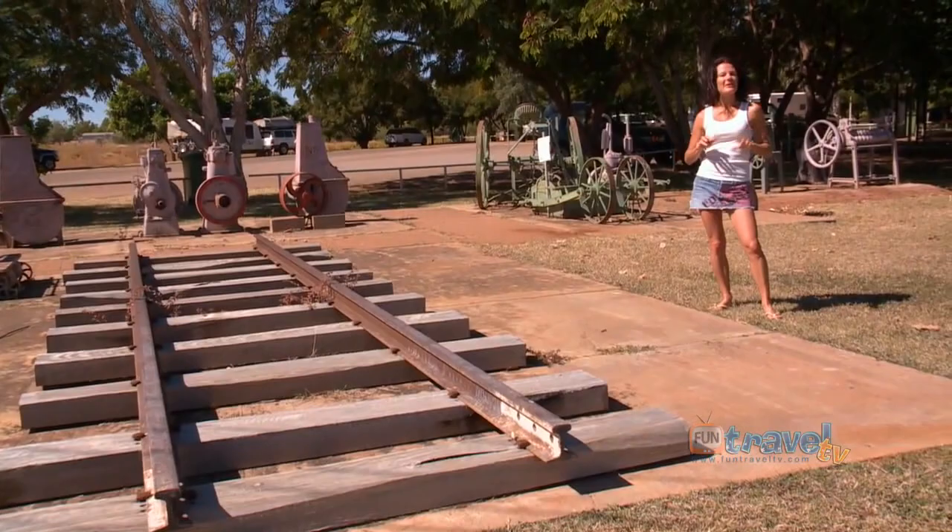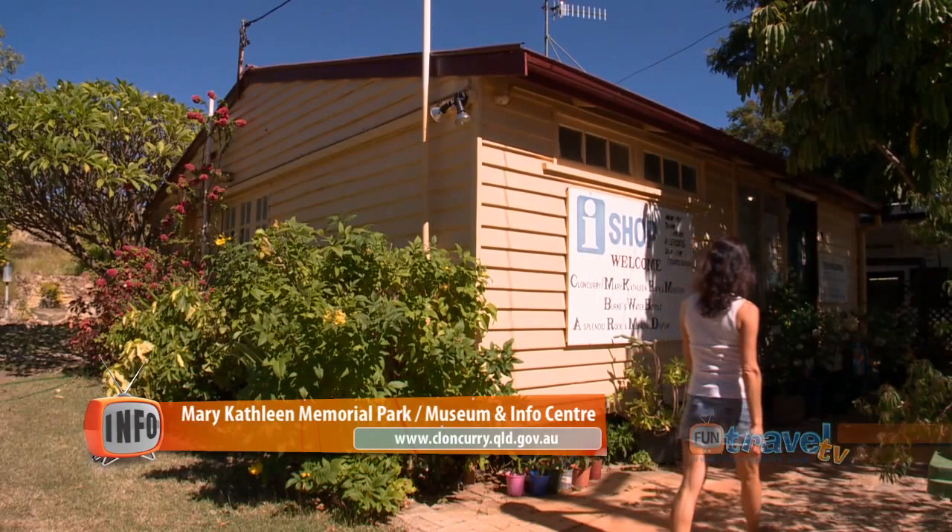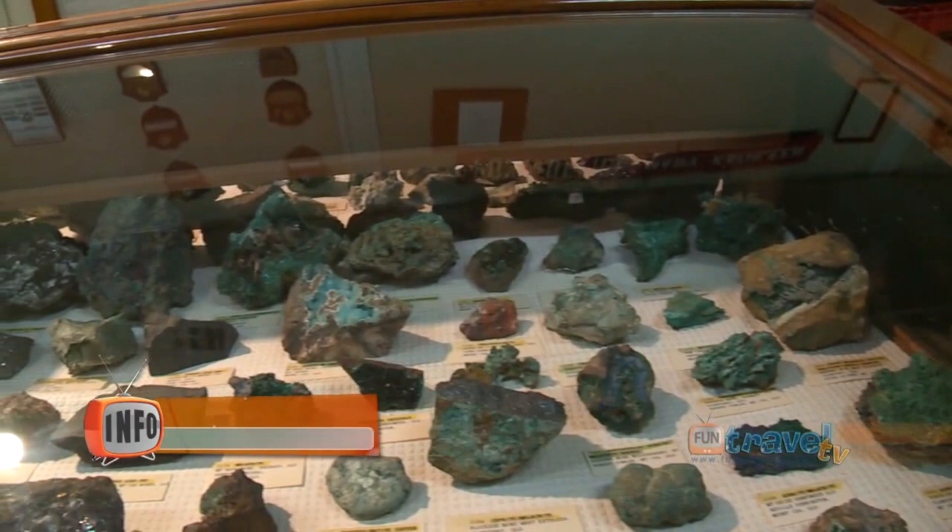When you come into Cloncurry, stop in at the Mary Kathleen Memorial Park. The information centre is just here, so we're going to find out what there is to do around Cloncurry. The centre also houses a comprehensive mineral and gem collection from the area.